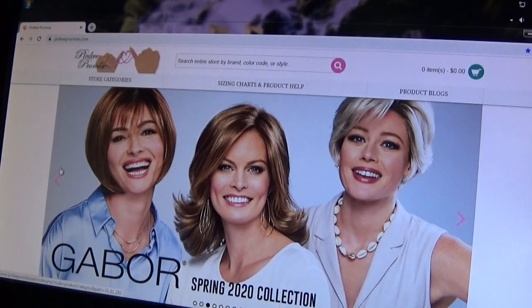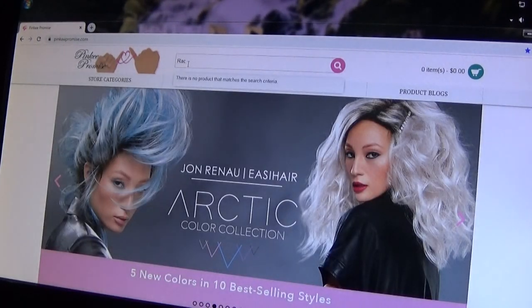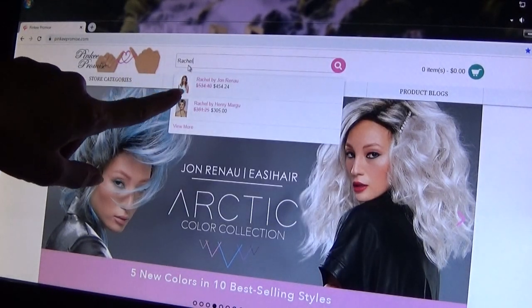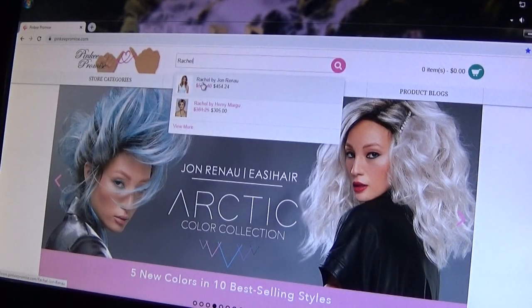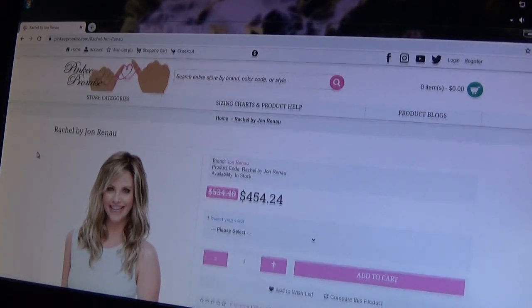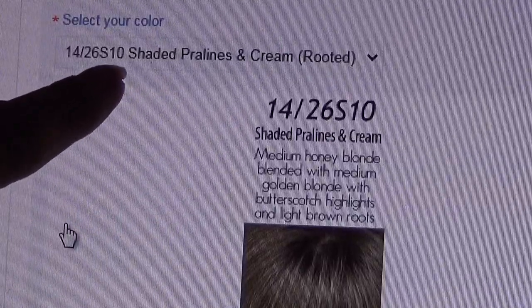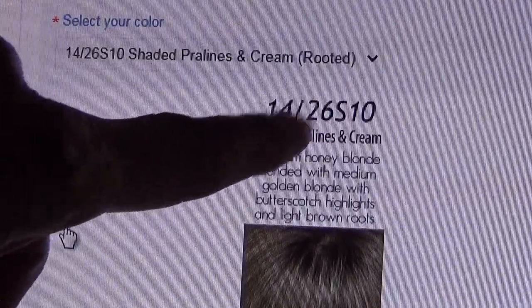Here is the website PinkyPromise.com. Let's look up the Rachel wig by Jon Renaud. As soon as you type in Rachel you get a drop-down of suggestions. Here's Rachel by Jon Renaud. We've chosen color 14-26S10 Shaded Pralines and Cream Rooted.